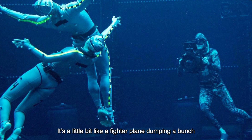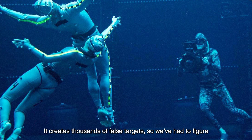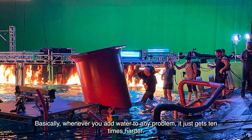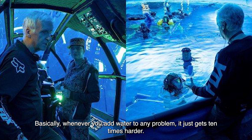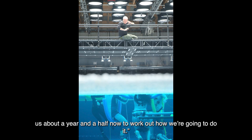It's a little bit like a fighter plane dumping a bunch of chaff to confuse the radar system of a missile. It creates thousands of false targets, so we've had to figure out how to get around that problem, which we did. Basically, whenever you add water to any problem, it just gets 10 times harder. We've thrown a lot of horsepower, innovation, imagination and new technology at the problem, and it's taken us about a year and a half now to work out how we're going to do it.